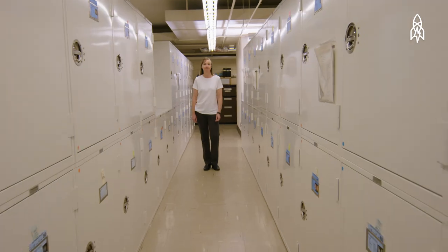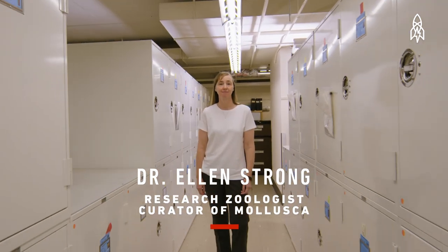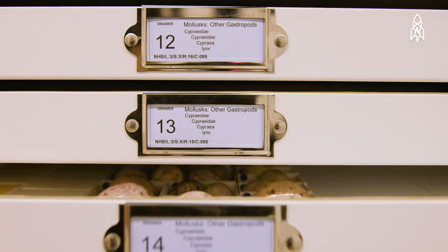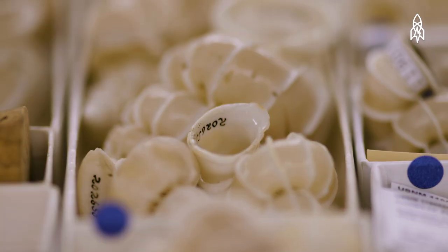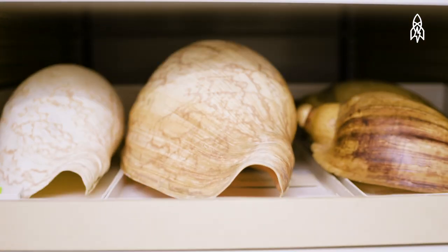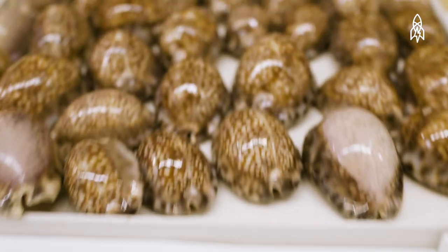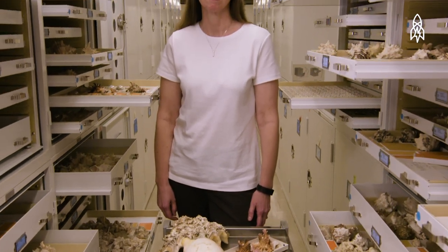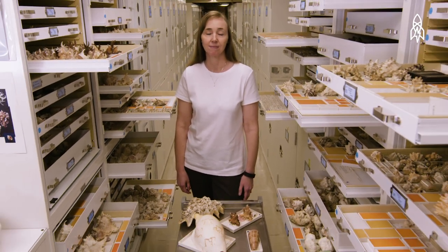This is Ellen Strong, curator of molluscs. What I love about this collection is its breadth. We estimate that we may have as many as 20 million specimens. We are preserving a record of past life on this planet, of present life on this planet, and preserving that for the future. I take that responsibility very seriously in providing access and caring for the specimens for posterity.